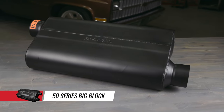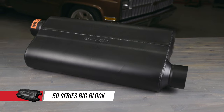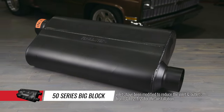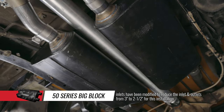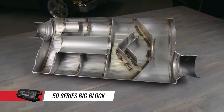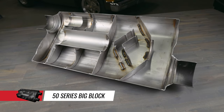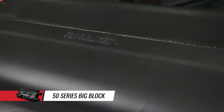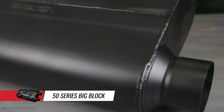Let's start off with our largest and quietest muffler. The 50 Series Big Block is made for tow vehicles, full size trucks, large SUVs, as well as RVs. Designed for big cubic inch applications and tow vehicles, the 50 Series Big Block incorporates a large resonance tuning chamber to reduce interior noise and a large enough case volume to handle big cubic inch engines under heavy loads.